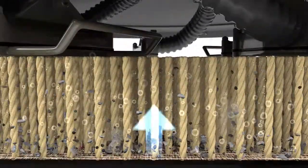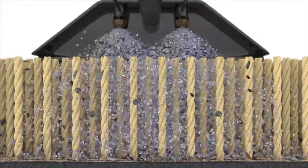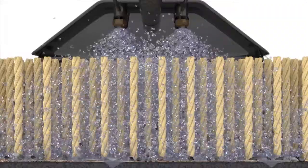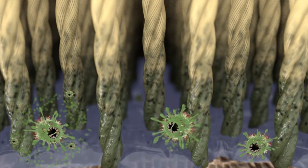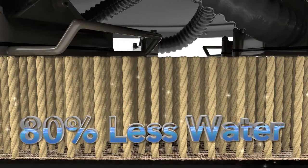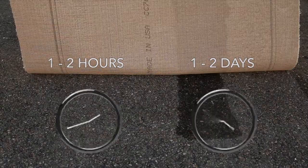ChemDry uses the power of carbonation and a natural cleaning solution to safely and efficiently remove dirt and grime from carpets, so your carpets stay cleaner longer. Most steam cleaners use gallons of soapy water along with a high-pressure application that drives buckets of water down to the backing and pad of the carpet, resulting in long dry times and creating a breeding ground for mold, mildew, and bacteria. ChemDry's process uses about 80% less water, which is kinder to the planet, and a lower-pressure application, allowing you to have clean, dry carpets in one to two hours instead of one to two days.